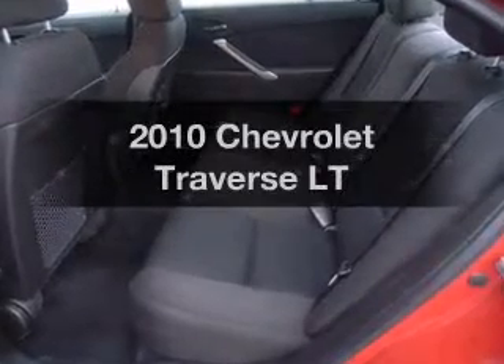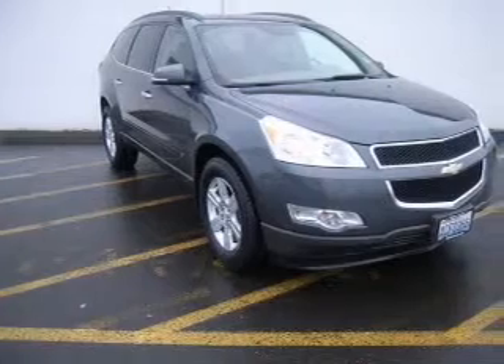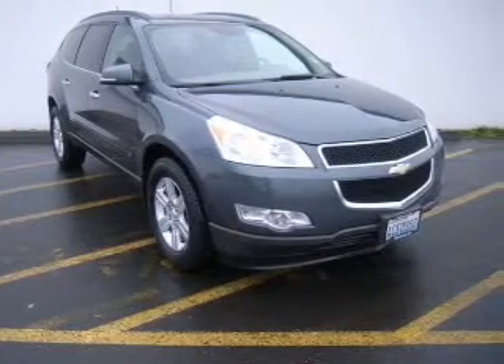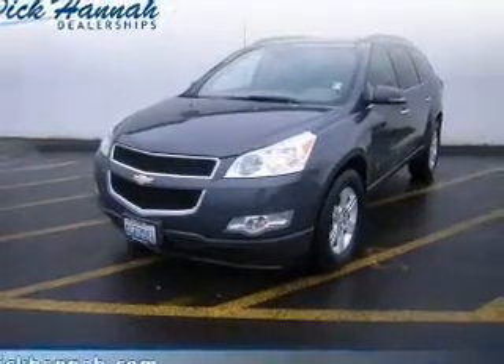Introducing the 2010 Chevrolet Traverse. If you're looking for a first-rate auto, this one could be yours today. The powertrain includes all-wheel drive with a reliable six-cylinder engine connected to its smooth-shifting six-speed automatic transmission.